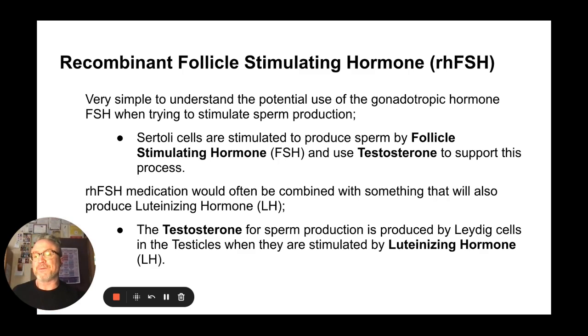Recombinant follicle stimulating hormone, or FSH: FSH stimulates sperm production — the Sertoli cells are stimulated by FSH in the testicles and they use testosterone to support that process. The recombinant FSH medication, injected into your body, would often need to be combined with something that also produces luteinizing hormone, because the testosterone needed for sperm production is produced in the Leydig cells in the testicles when they're stimulated by luteinizing hormone. We need luteinizing hormone to produce testosterone for the Sertoli cells to use to produce sperm. It's all working in unison.